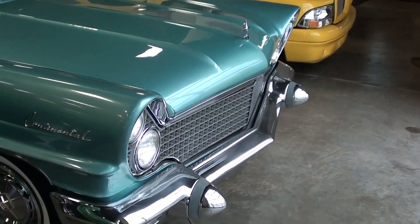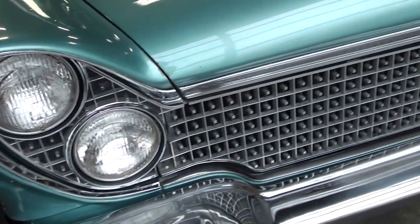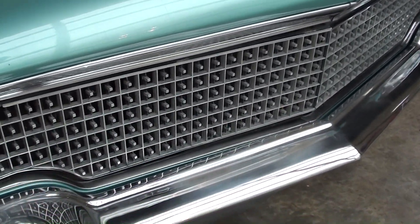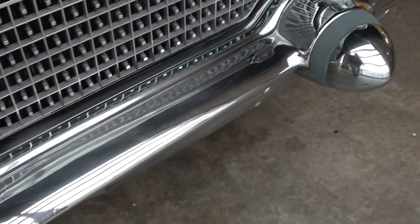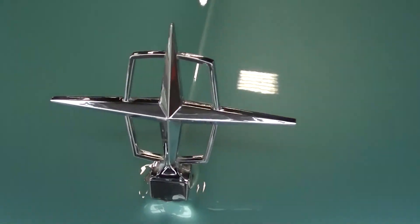We'll take a look here — you can see it's got the quad headlights up front with that kind of egg crate grille, very cool. Nice big chrome bumpers, sharp. And there's a nice looking hood ornament there too.